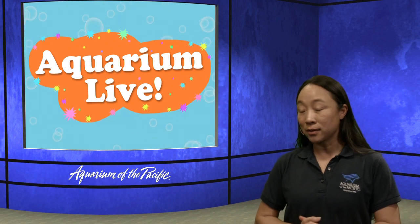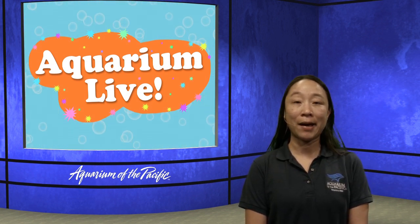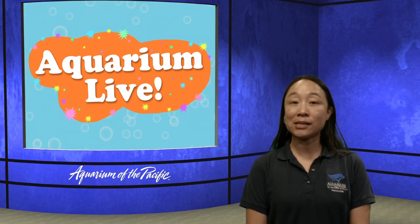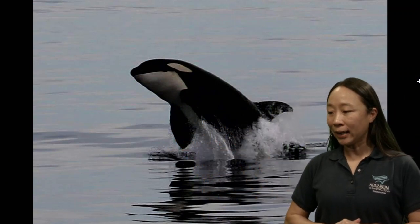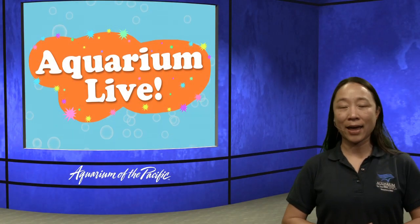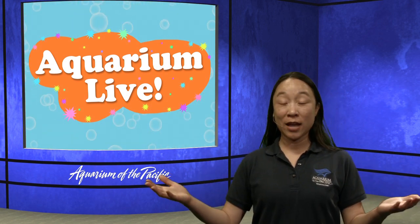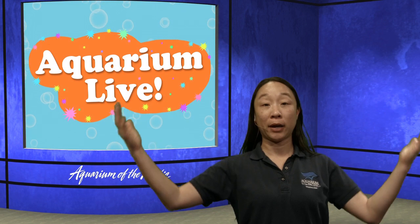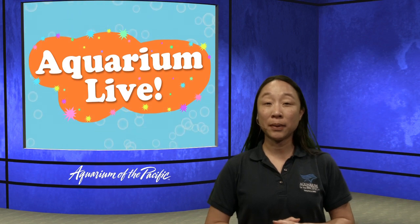Angela is asking: what animals eat seals? The animals that eat seals tend to be big sharks like a great white shark, or even an orca. There are definitely animals that eat seals and sea lions, but they tend to be much bigger animals. Michaela is asking: how big do sea lions get? The California sea lion can be over 800 pounds — typically it's the males that get that big, because for California sea lions the males get much bigger than the females.